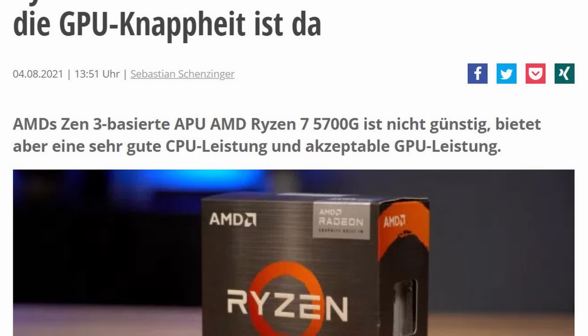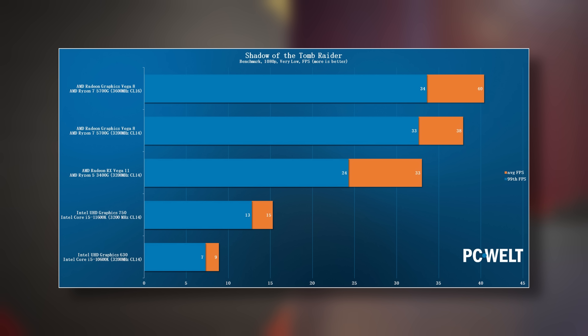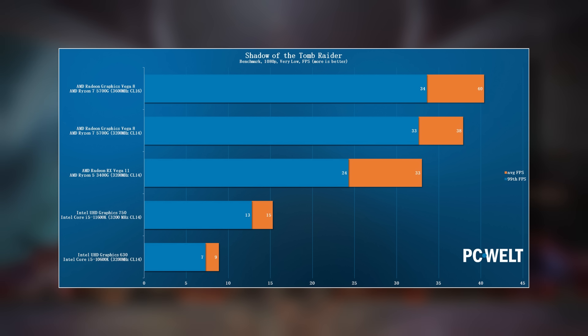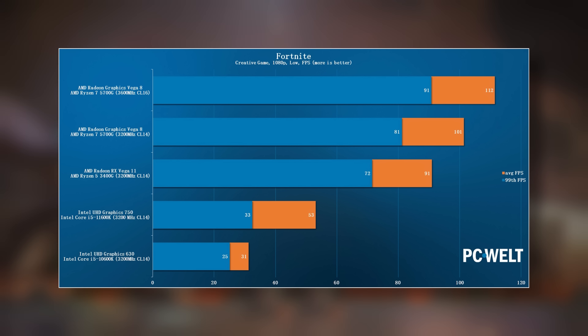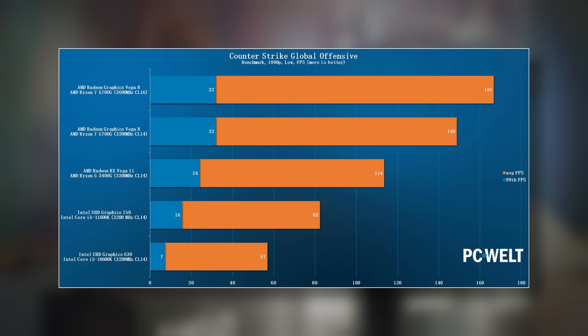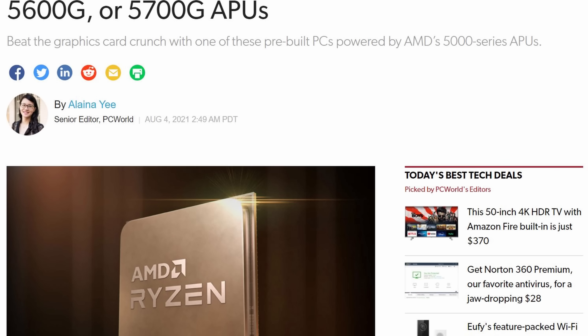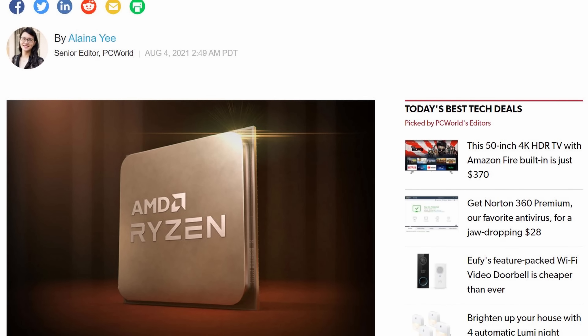Gordon worked with Sebastian Schinzinger from our sister site PCVelt to get testing numbers for an article on PCWorld which is linked below. Among plenty of benchmarks, this testing shows the Ryzen 7 5700G is able to drive 1080p esports titles much better than the older Ryzen 5 3400G, and even better than Intel's latest UHD graphics. Gordon goes into how AMD is getting so much more out of this 5000 series APU in the article, and if you're looking for a pre-built packing one of these new chips, Elena has you covered with recommendations for the best options.